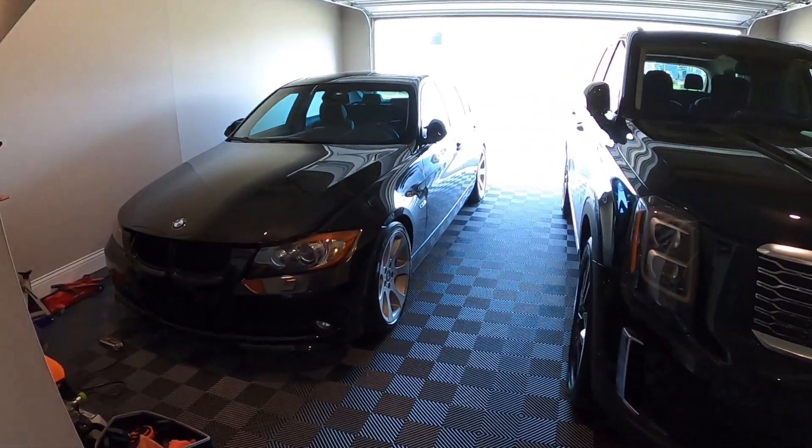I have a deposit down on it and it's coming here soon, as long as everything checks out with a pre-purchase inspection — because you've got to do that on your BMW. I'm checking a few other maintenance items. I have to see the car first; it's coming from Alabama. From what it looks like in the pictures, it looks good, but we've got to see it in person.